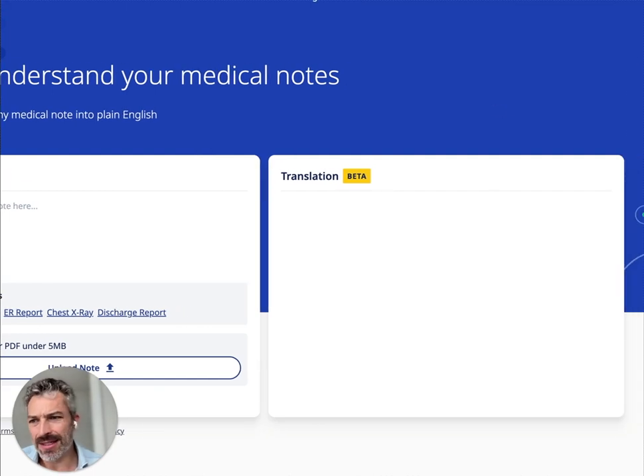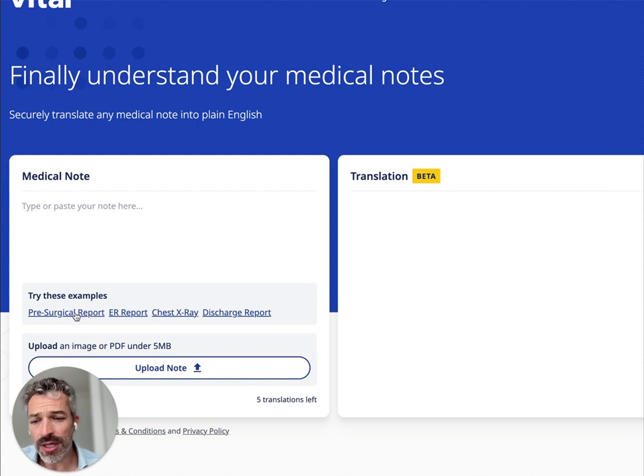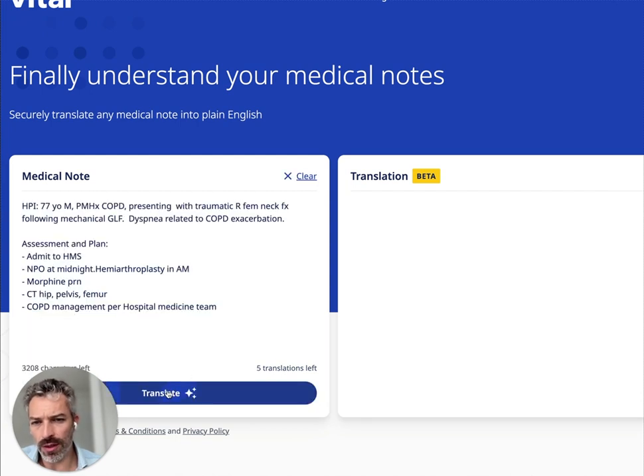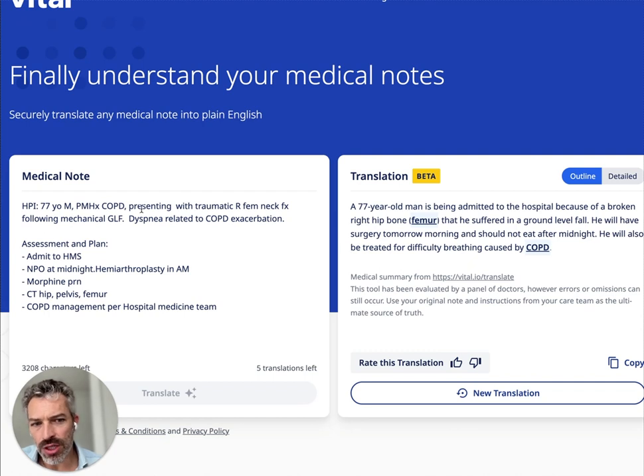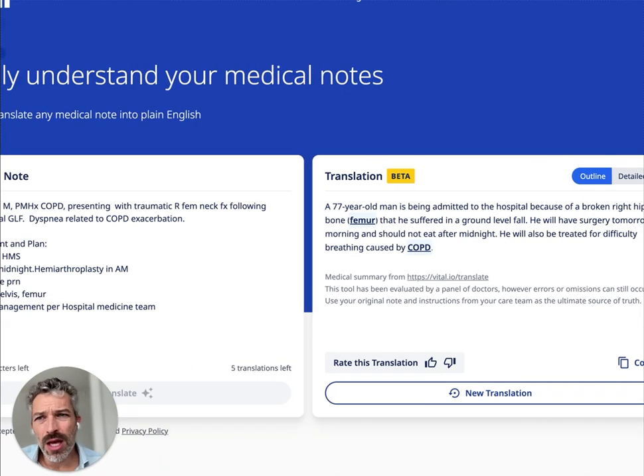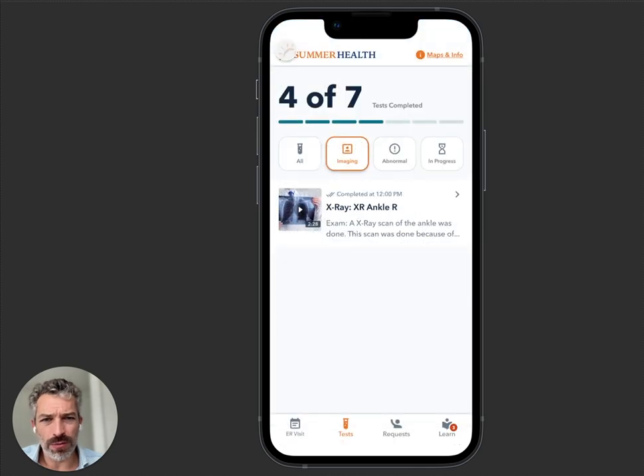You can put in any medical note, hit the translate button, and watch it translate live. It's going to take: 'GLF is a 77-year-old man admitted because of a broken right hip femur' — it'll highlight any medical terms. 'He suffered from a ground level fall. What is NPO at midnight or hemiarthroplasty?' — 'shouldn't eat or drink after midnight,' 'is going to have surgery on his hip.' Just a good explanation of exactly what is going on. That's built into our products in a bunch of different places.